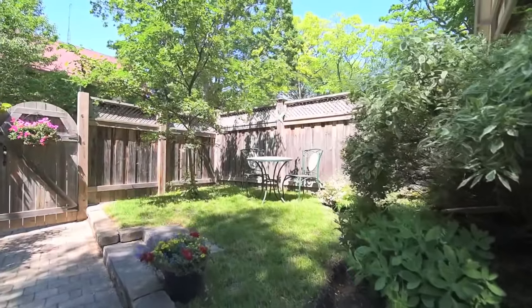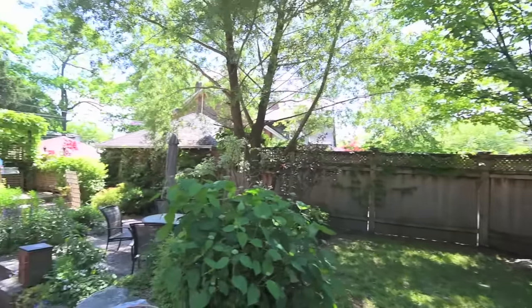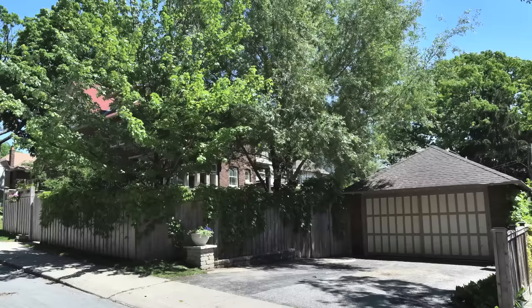With a prime location in one of Toronto's most prestigious and sought-after neighbourhoods, this home is close to the beach, Queen Street shopping, restaurants and entertainment, the Glen Stewart Ravine and Kew Beach Park, top Toronto schools, and so much more.